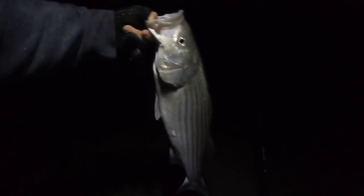Fish on! Nice, we got one on the SP minnow. Feels pretty decent — I think it's a bass, it's not shaking a lot like a blue. Nice, yeah, we got a bass! Nice schooly — I'll take that. Probably about a 26 incher. Awesome.